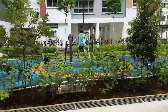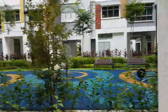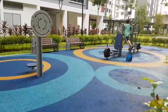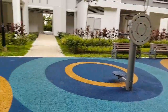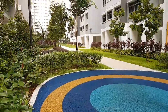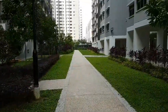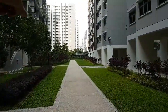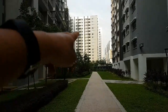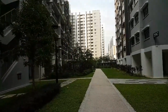Besides that, another fitness equipment. And as we go down, I think the next one will be in the next video. This one is a rental flat — you can rent this flat from HDB.